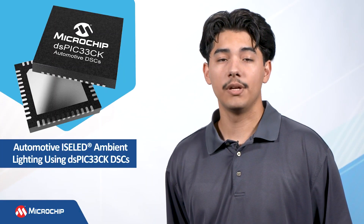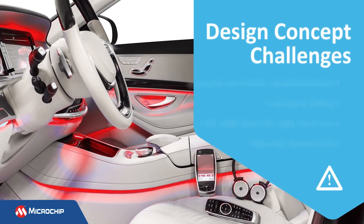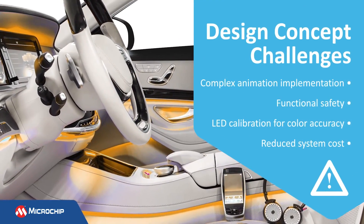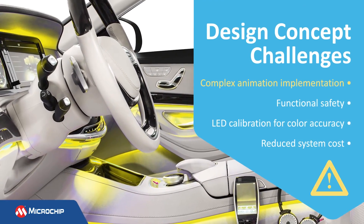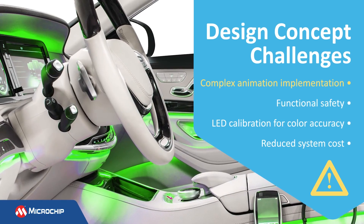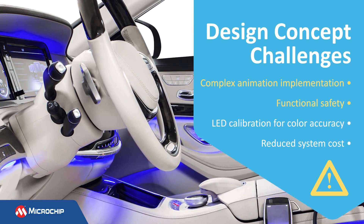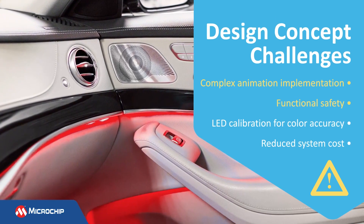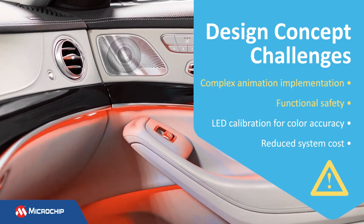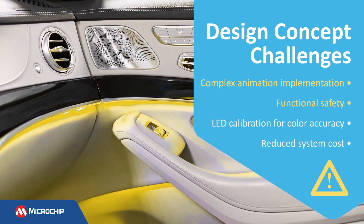However, implementing RGB LED lighting in vehicles poses an array of design challenges, including the need to install a large number of RGB LEDs in many locations within the dashboard and around the vehicle's cabin, the need to control each LED independently to implement animations and light effects with an LED array, as well as the need for a robust solution that can detect faults and function safely for lighting that is used to alert the driver. In addition to these and other complex design requirements, automotive OEMs face manufacturing issues with RGB lighting.